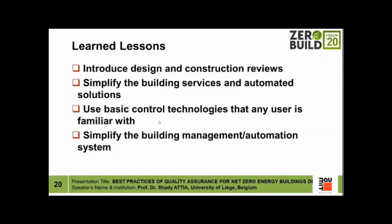People who use net zero energy buildings most of the time come from a domestic reality where they are used to, for example, a manually movable thermostat. There is no shame in introducing simple control technologies that users already use in their homes into net zero energy buildings, so that operation and occupancy do not face major failures. Simplify the building management and automation systems.